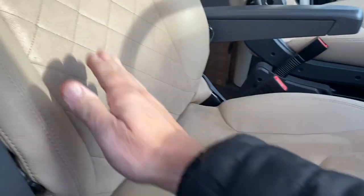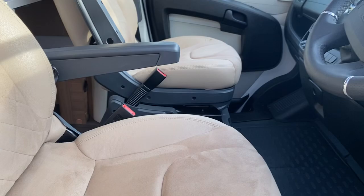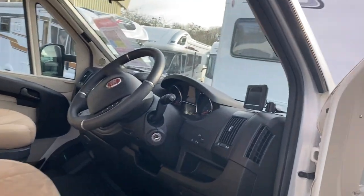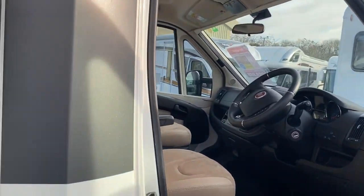Let's take a look inside the cab area. Nice suede type seating in very good condition. We've got the Fiat manual six speed gearbox and a reversing camera monitor just there.